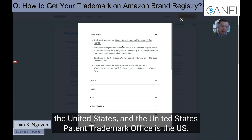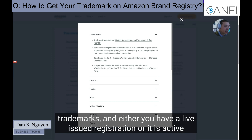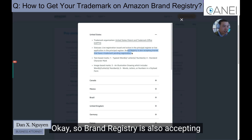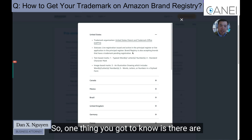The United States Patent and Trademark Office is the U.S. government agency where you file trademarks. Either you have a live issued registration, or a live application on the principal register. Brand Registry is also accepting brands that have a trademark pending registration.